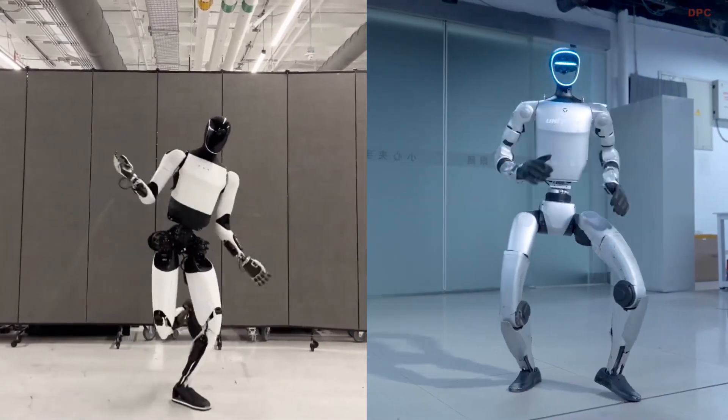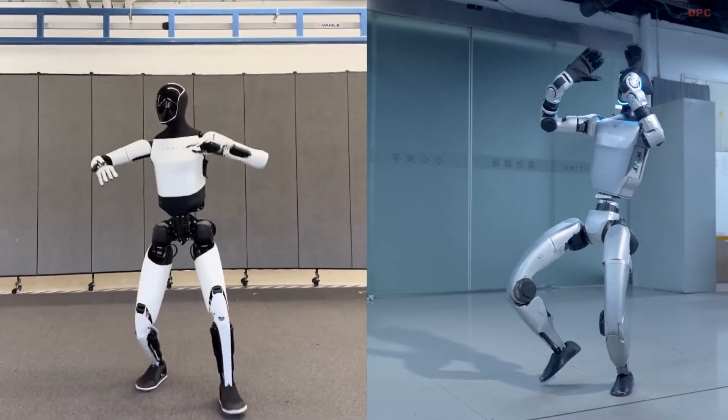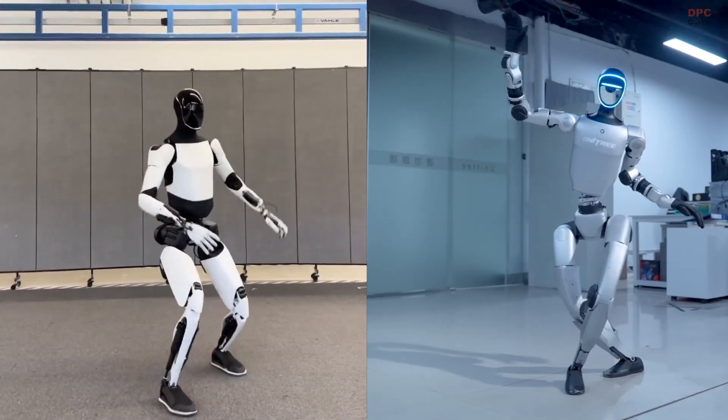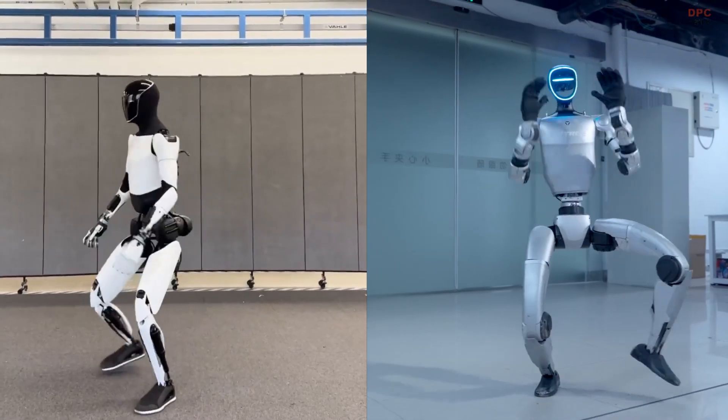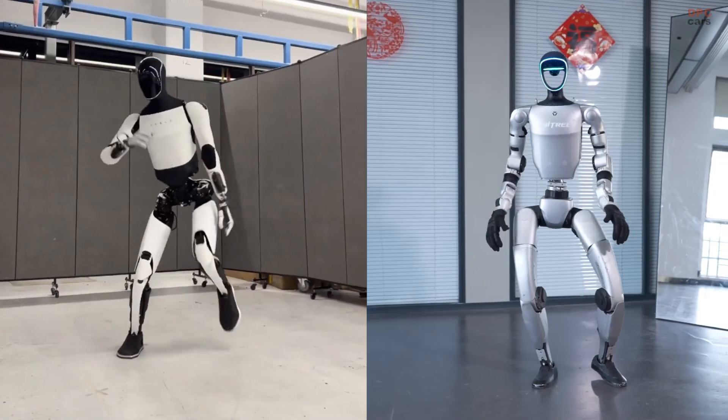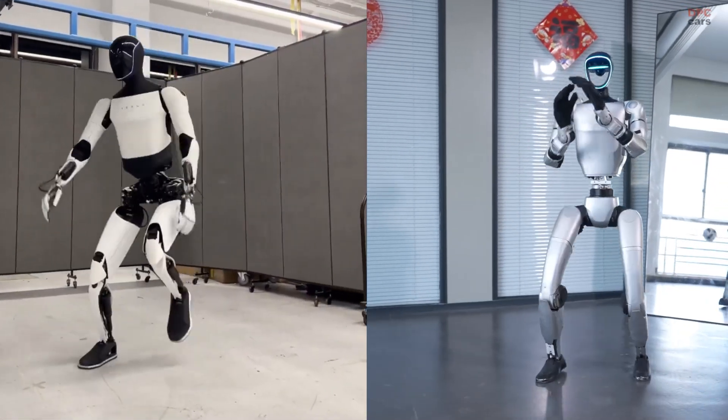G1 has been shown doing dance routines that include dramatic arm swings, jumps, and even martial arts moves like kicks and punches. And it does so with impressive stability, managing to recover from unbalanced postures with ease.